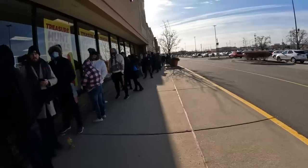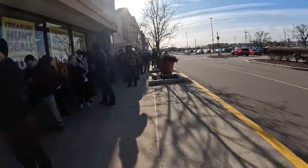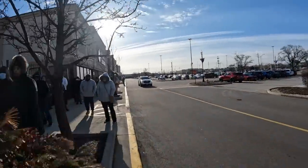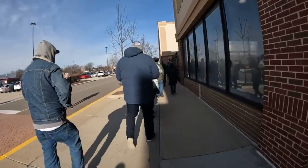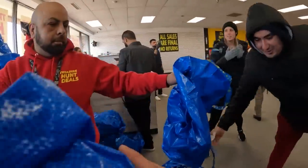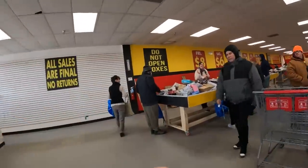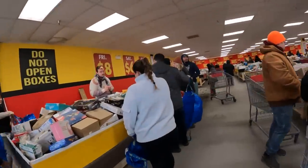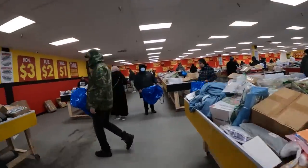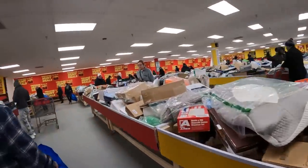So here we are outside of the bin store, and as you can see, there was a huge line out front full of people ready to get in there and start digging. I didn't get to the store until about 15 minutes before it opened, but some of these guys have been waiting there for hours. What's kind of weird about this specific bin store is that they open the doors around five minutes before nine, and then everybody goes inside and you have to stand in front of a bin and wait for them to say go before you can start grabbing stuff.